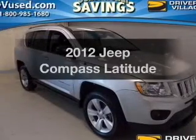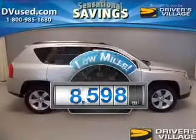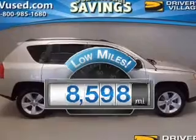Check out this 2012 Jeep Compass. Find everything you want in a ride under one roof with this vehicle. Why worry about high mileage? Choosing a ride with lower mileage is the right choice for your busy life.